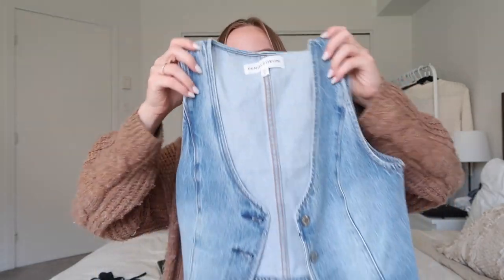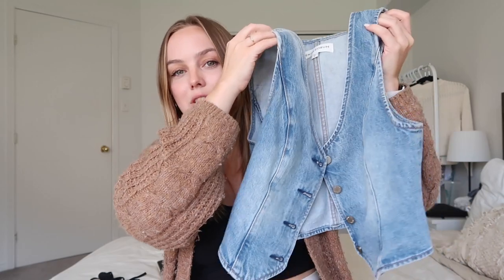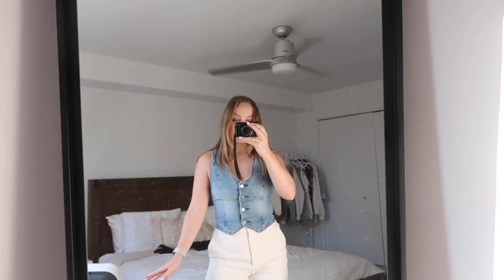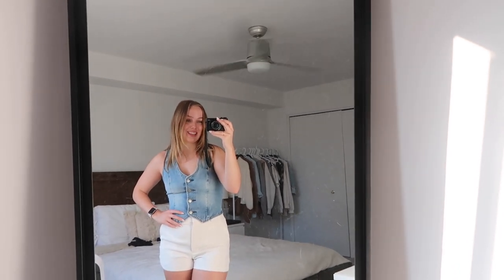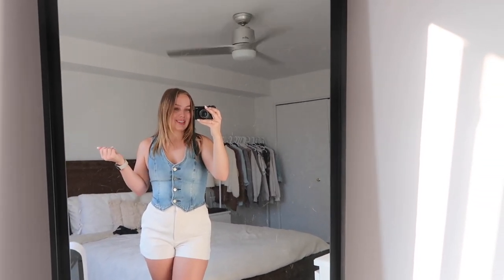The last top I got is this denim vest that buttons up at the front — I don't remember what it's called and I got it in a size six. It is so flattering and so cute. I love wearing this with the Anthem shorts. This look is just it for me — it looks kind of like classy cowgirl and I love it. This top just speaks for itself.